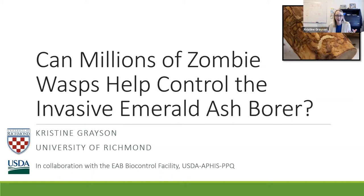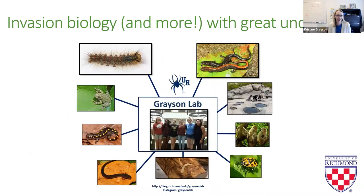Thank you so much for having me. I'm really pleased to be here to tell you about some of my projects and I thought I would tell you a little bit about the work that I do at University of Richmond and how I ended up working on this particular research question.